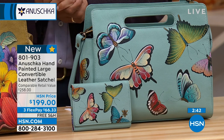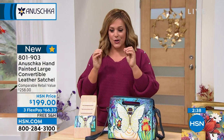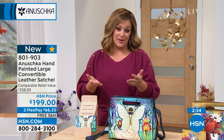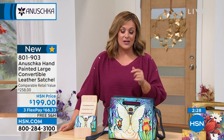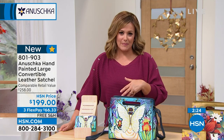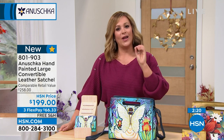In a world where everything is just stamped out and everything looks the same, this is such a treasure to own. This is the type of price point where we love to have the flex pay, because it means I can get something that speaks to my heart. I can get this wearable art and only have to pay the first 66.33 — it's about two dollars and change a day for the next three months — and you own this heirloom bag.